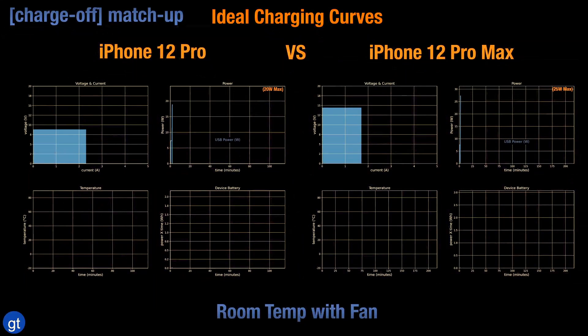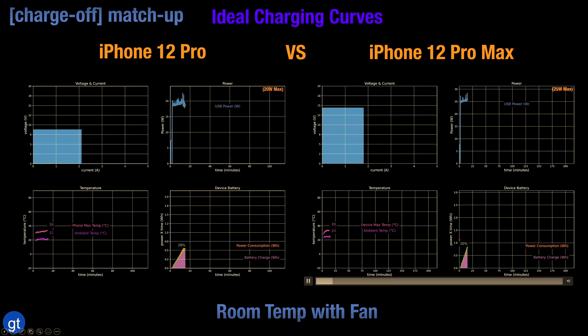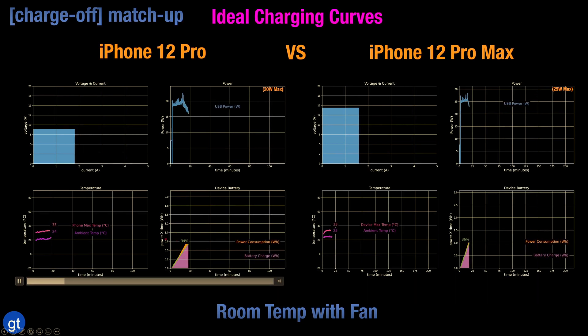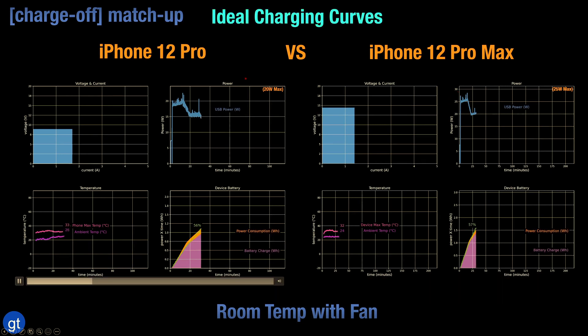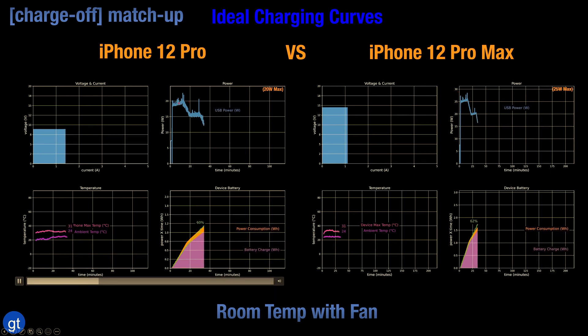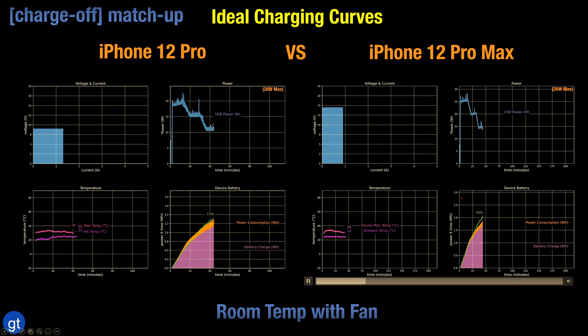We can confirm this by doing a charge comparison between the iPhone 12 Pro and the iPhone 12 Pro Max. The battery percentage speeds are about the same between the two models, even though the power used is quite different. With the iPhone 12 Pro Max, initially it's about 25 watts, whereas with the iPhone 12 Pro, the max power achieved is closer to about 19–20 watts. Despite that difference, the same levels of battery percentage are maintained throughout the charging cycle.